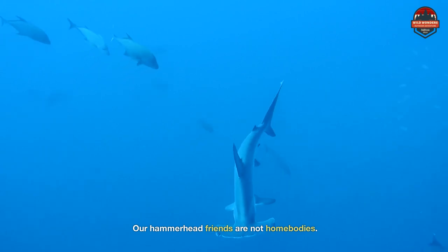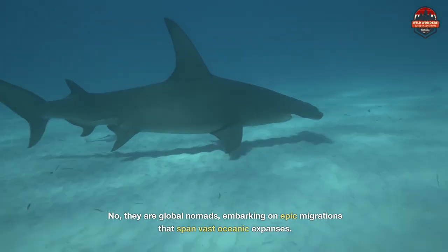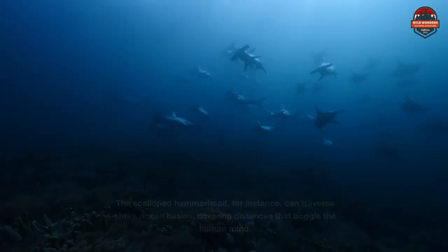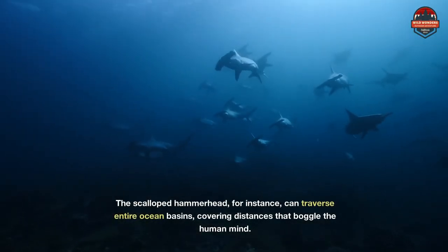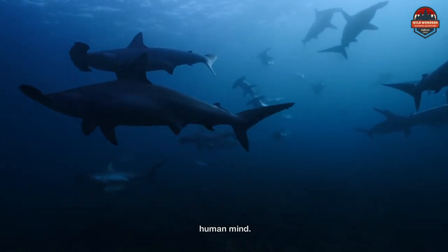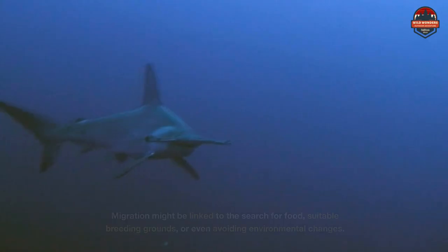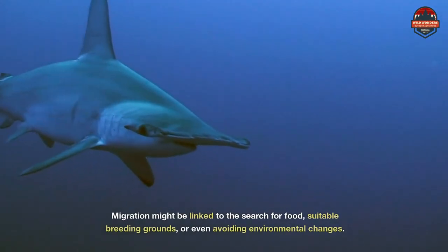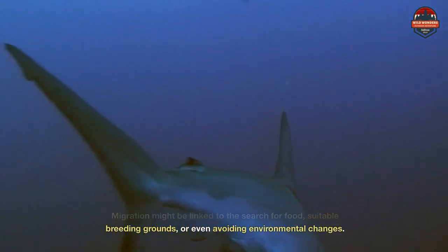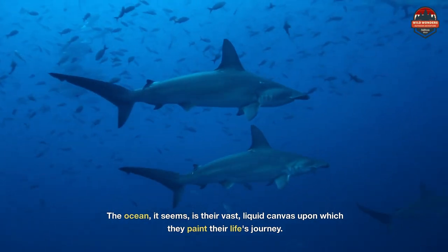Our hammerhead friends are not homebodies. They are global nomads embarking on epic migrations that span vast oceanic expanses. The scalloped hammerhead, for instance, can traverse entire ocean basins, covering distances that boggle the human mind. Migration might be linked to the search for food, suitable breeding grounds, or even avoiding environmental changes. The ocean, it seems, is their vast liquid canvas upon which they paint their life's journey.